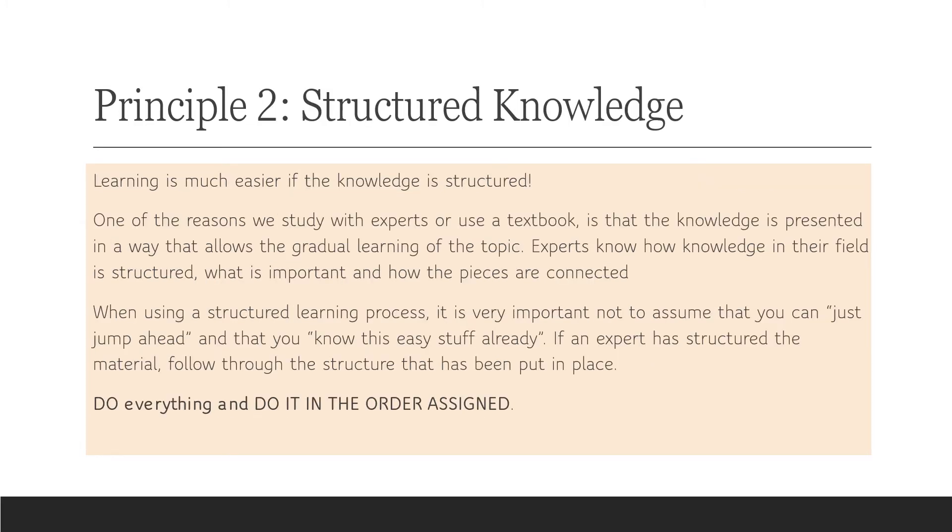The second principle of self-learning — and really a principle of learning in general — is that learning is much easier if knowledge is structured. That's why we take courses with experts or read a textbook: there is a presentation of knowledge which allows the gradual learning of the topic. Experts know how their field is structured, they know what's important, they know how the pieces are connected. Novices don't know these things.